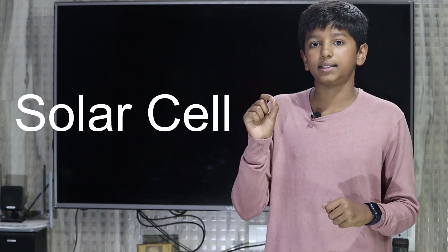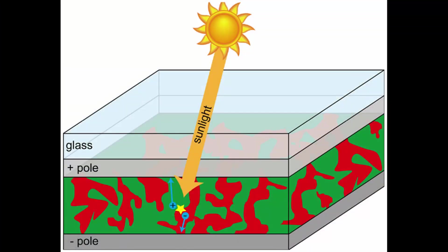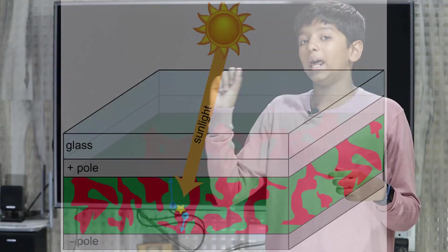Welcome back to my YouTube channel, the Mix Ready Tech World. In our daily life, one of the most important sources is electricity. We know different types of sources that produce electricity. Today we are going to learn about solar cells. The actual solar cells are made of silicon semiconductors that absorb sunlight and then convert it into electricity.